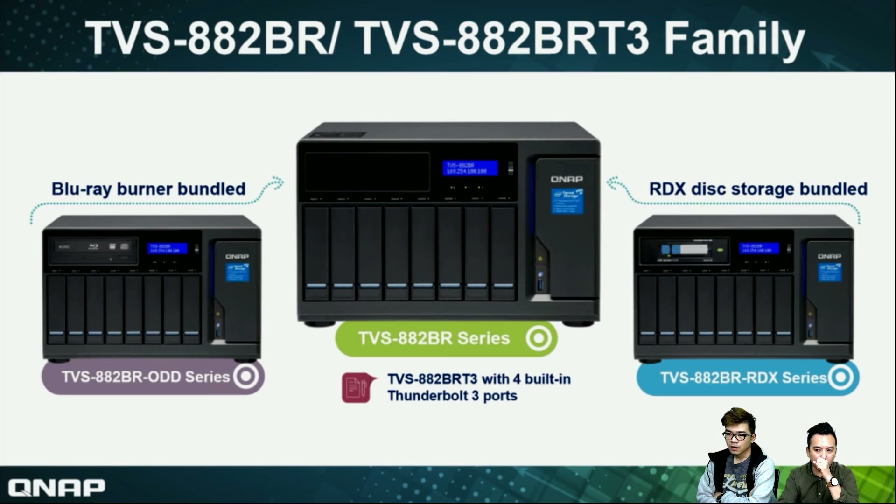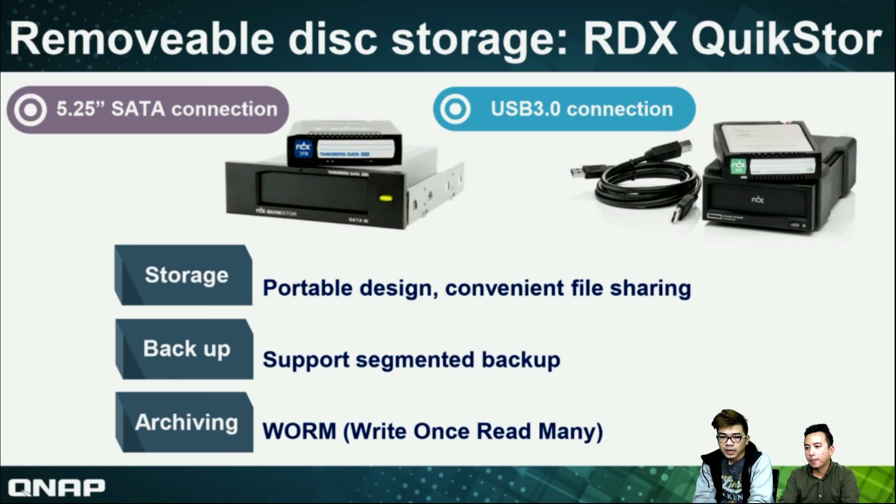We have USB 3.0 connection and a 5.25-inch SATA bay connection. Both of these — the cassette or cartridge — can be put inside the NAS. Because we have a 5.25-inch SATA bay in our AA2BR, you can insert the 5.25-inch RDX directly into our NAS. Or you can connect via USB 3.0 connection to the USB 3.0 RDX. The three main points for this removable system are first the protocol design, and then you can use the cassette or the USB connection.